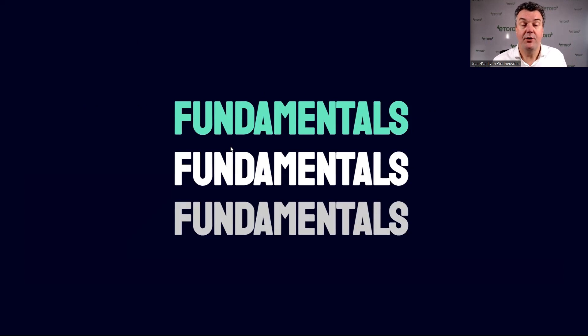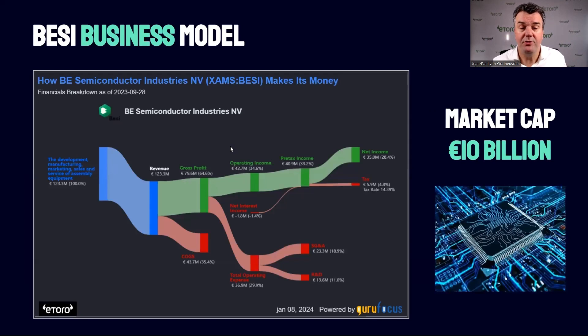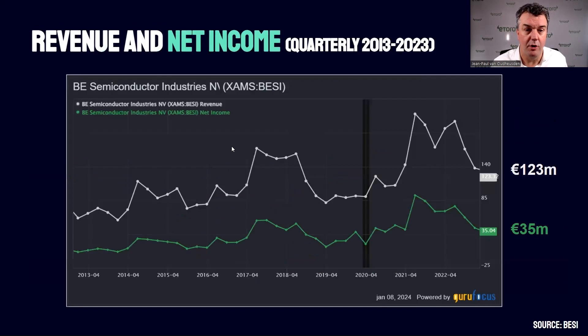Now that you know what makes it so interesting, let's look at the BZ fundamentals. The business model is quite easy to understand: they make packaging machines, spend some money on it, and make a nice profit. With the stock up 150% in 2023, the market cap is around 10 billion euros — so it's a relatively small stock. Revenue and income are not what you're used to from big chip houses like Nvidia or ASML. In the last quarter, they made revenue of 123 million and a profit of only 35 million. But that means there's a lot to grow if their hybrid bonding technique kicks in.